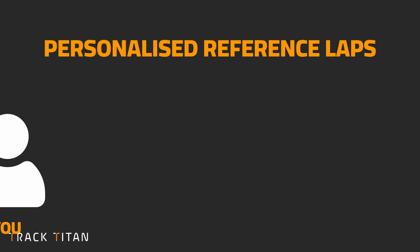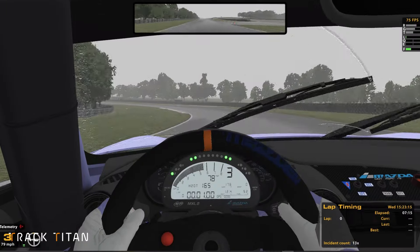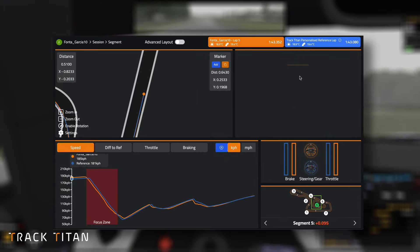Personalised Reference Laps works by matching your lap against a time that was set in comparable conditions. So for instance, if you're racing in the wet on iRacing, Track Titan now chooses a wet lap that we think you will find useful to improve with.